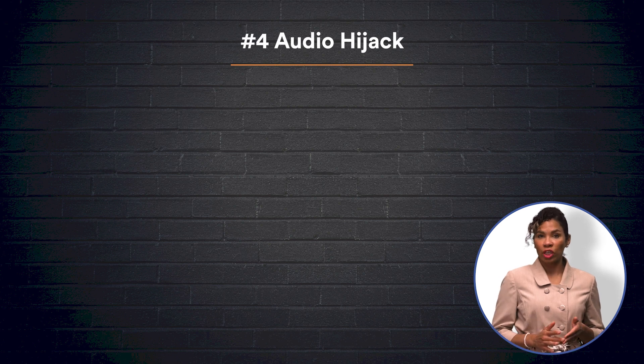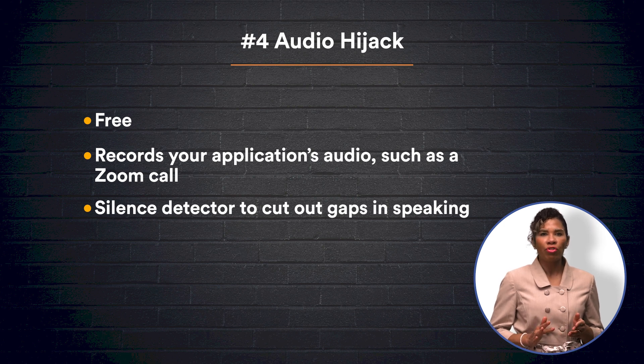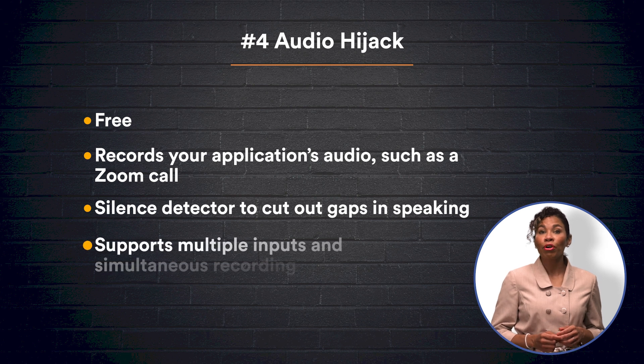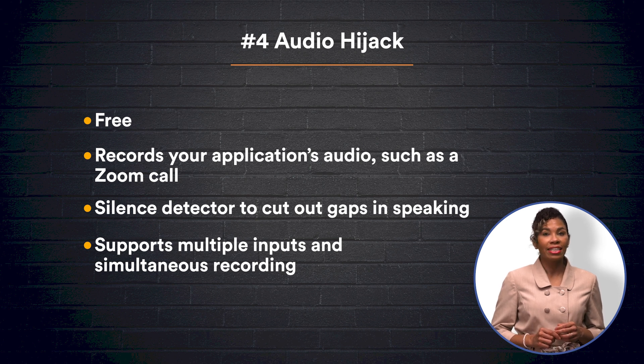Next, we have Audio Hijack, which is great if you're looking to record an application's audio, such as a Zoom call. Audio Hijack stands out due to its silence detector, a feature that automatically stops recording when there is a pause in speaking. Using Audio Hijack is straightforward — just download it and select to record through an application or through your microphone. You can record from multiple inputs and even record all detected audio on your device simultaneously. With all of Audio Hijack's features, it's still entirely free.